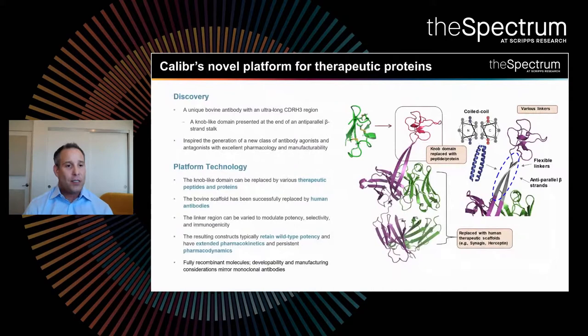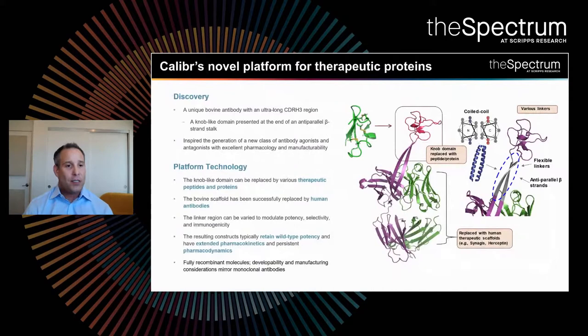How do you make a long-acting GM-CSF? A discovery at Scripps Research enabled this. Almost a decade ago, Scripps researchers identified a unique bovine antibody with an ultra-long CDRH3 region. On the end of that CDRH3 region is a knob-like domain presented at the end of an anti-parallel beta stalk. You could replace that knob-like domain with a therapeutic peptide or protein, then replace the bovine portion of the antibody with a human scaffold — one that had already been in the clinic and demonstrated low immunogenicity and tolerability — and optimize that fusion protein.